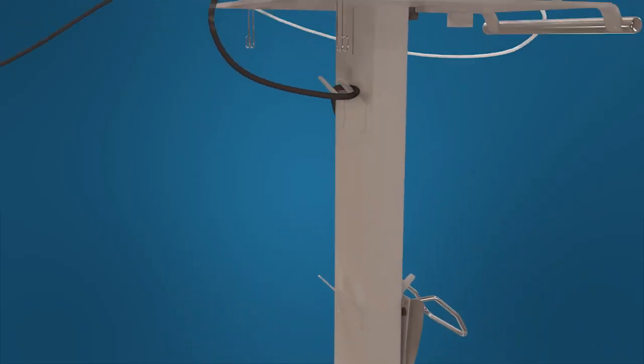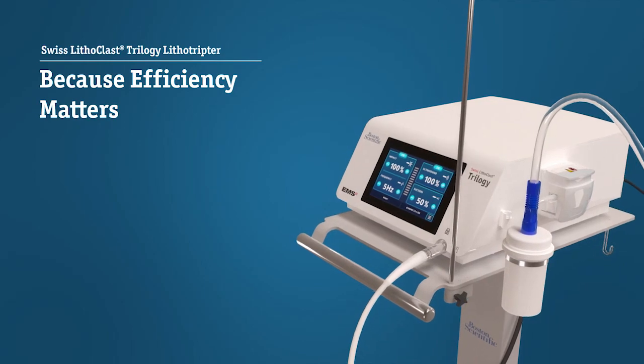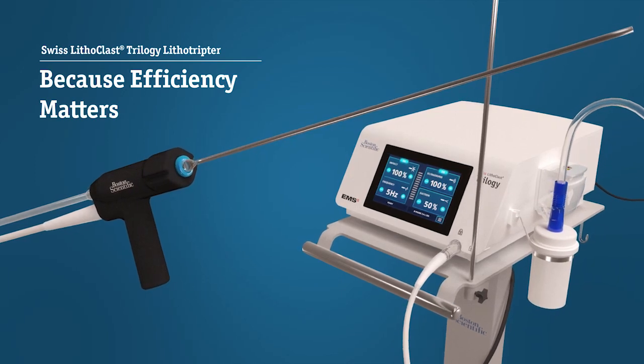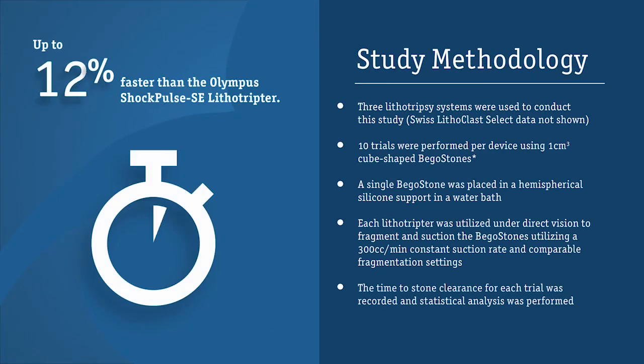Boston Scientific introduces the Swiss Lithoclast Trilogy Lithotrypter. This dual energy single probe system can safely fragment and remove stones faster than other leading dual energy lithotrypters. Bench studies show the Lithoclast Trilogy is up to 48% faster when fragmenting and removing stones than the Olympus ShockPulse SE.